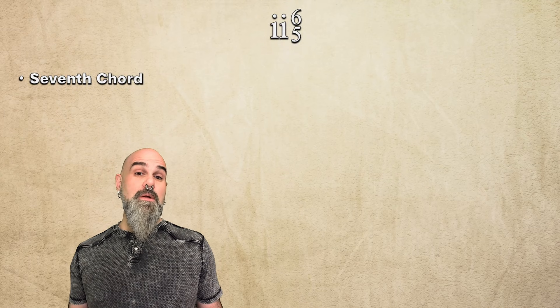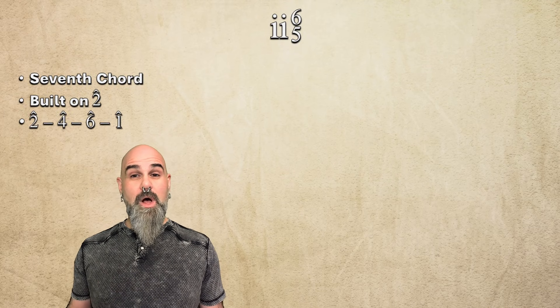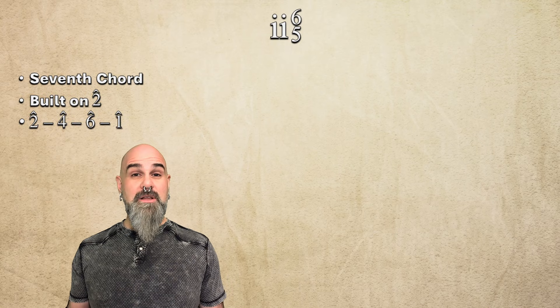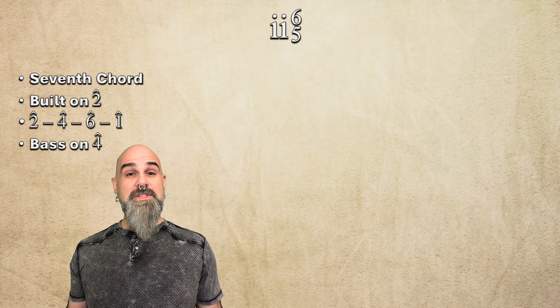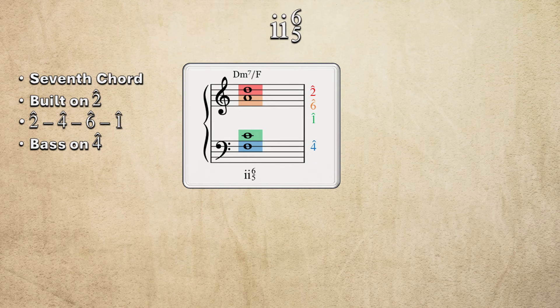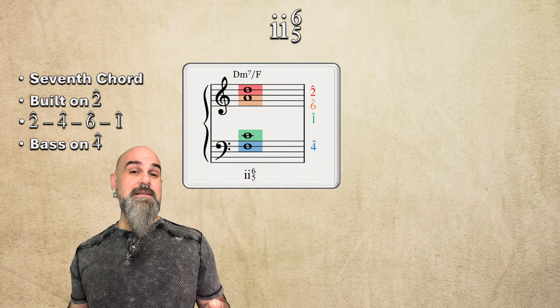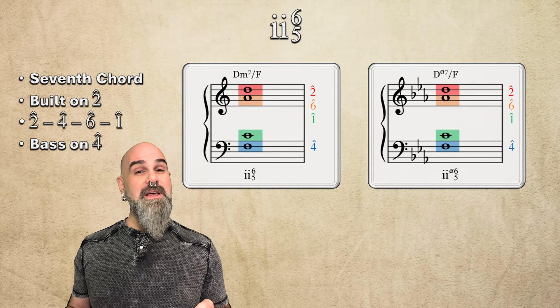2-6-5 is a 7th chord built on scale degree 2, containing 2, 4, 6, and 1, with the bass on its 3rd — scale degree 4. In C major, that's D minor 7 over F. And in C minor, changing 6 to flat 6 gives us a D half-diminished 7th over F.